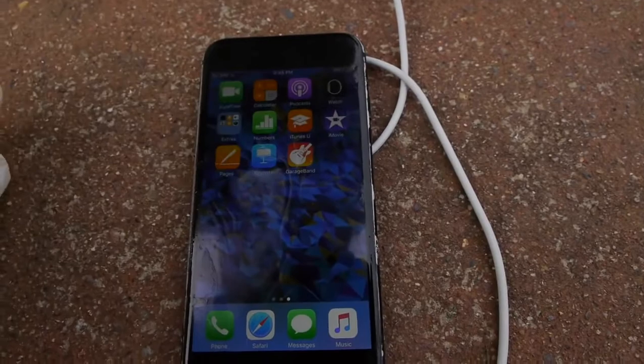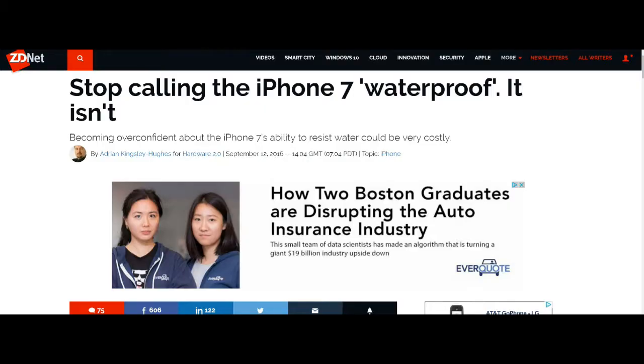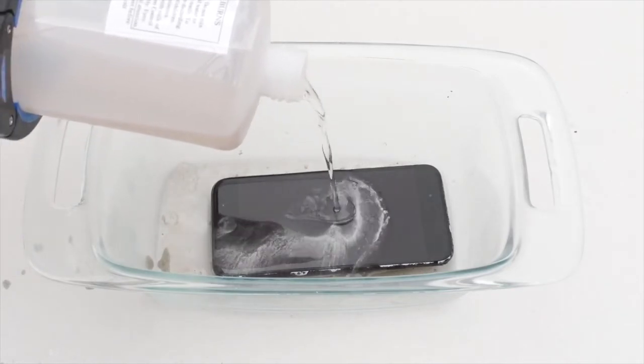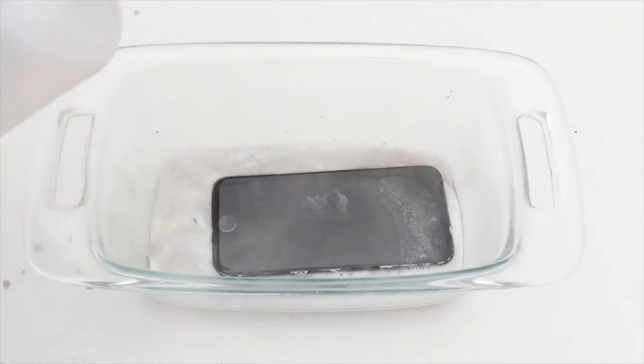Now I know that the iPhone is supposed to be waterproof, but I came across an article at ZDNet by Adrian Kingsley-Hughes. The tone of the article is that he's kind of irritated that people are calling the iPhone 7 waterproof — he says Apple calls it water resistant. But this guy submerged the phone not in water but in sulfuric acid for five minutes only, and it survived.